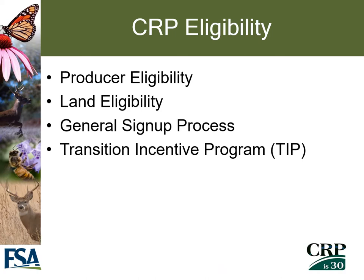Thank you for joining us. My name is Jana Ingersen-Laws. I'm a specialist in the Nebraska Farm Service Agency State Office in Conservation Programs. Today we're going to discuss CRP eligibility. A few of our topics include producer eligibility, land eligibility, the general sign-up process, and our Transition Incentive Program, also known as TIP.